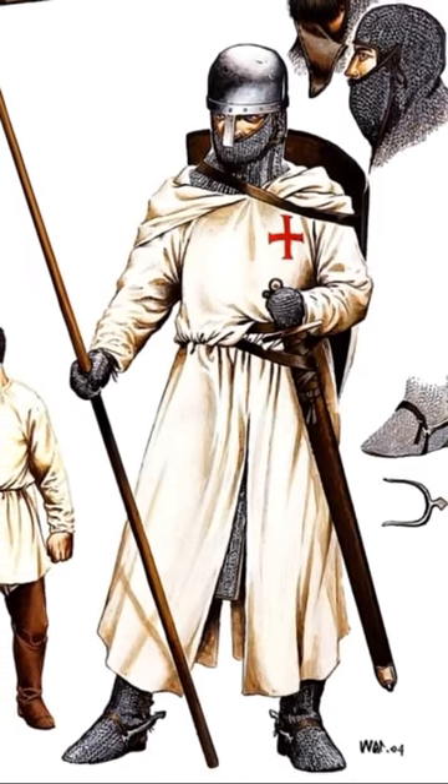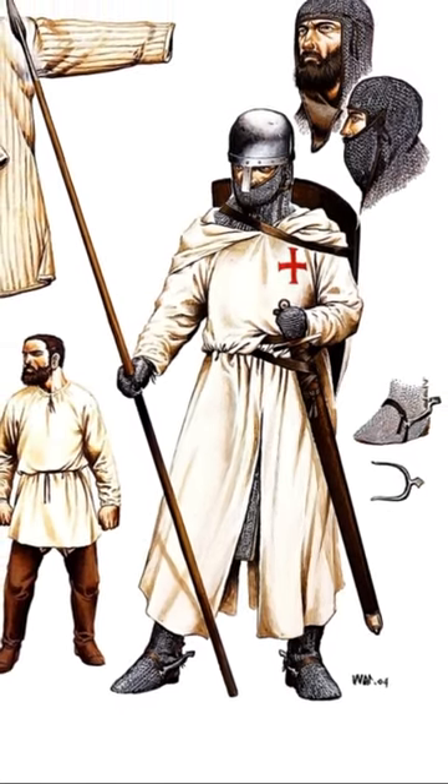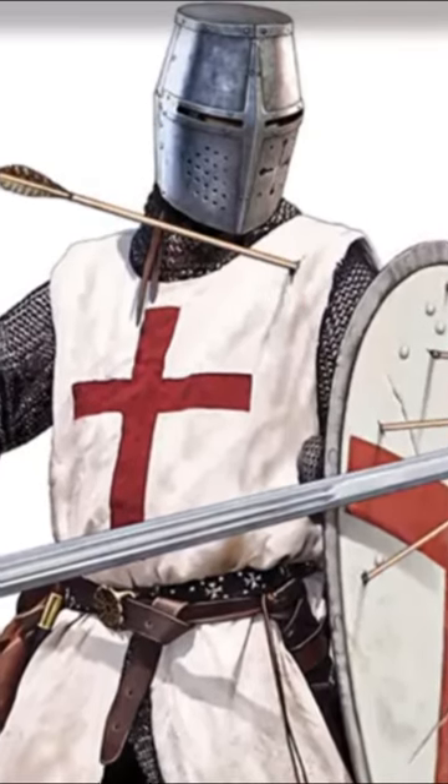His armor consisted of a helmet and a shirt of mail, often called chainmail today, but known as a hauberk in the Middle Ages. Expertly crafted and capable of protecting the knight from arrows and other weapons.